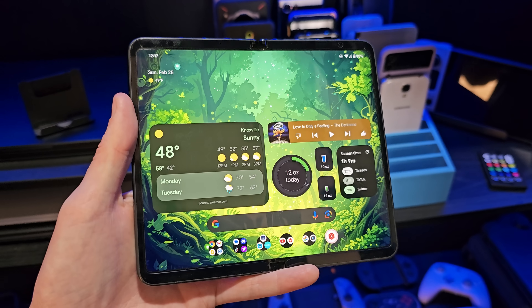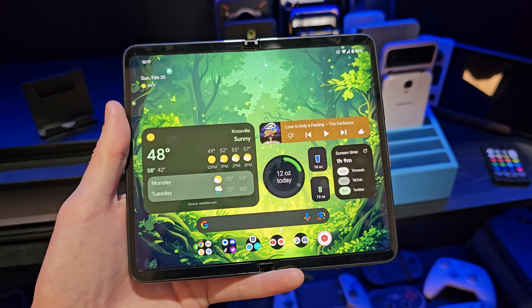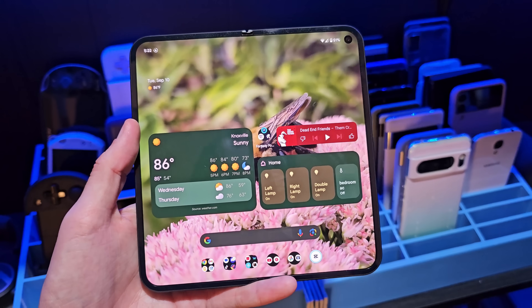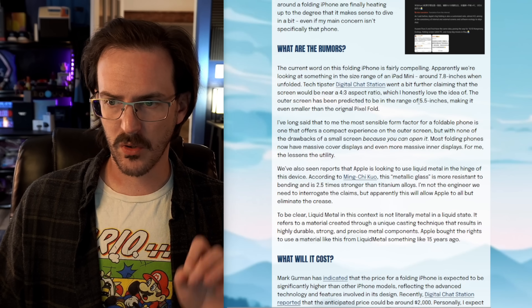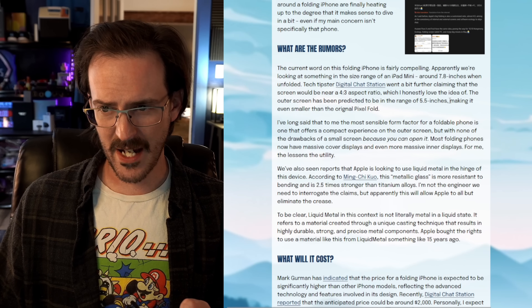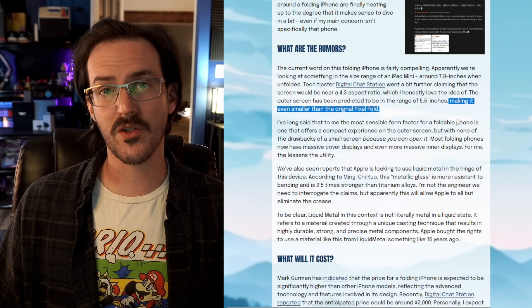We've heard from leakers like Digital Chat Station that it could be something close to a 4x3 aspect ratio — those of us who really enjoyed the original Pixel Fold may have their ears perking up. That wasn't exactly a 4x3 aspect ratio, but it was closer to 4x3 than any other foldable on the market. We've also seen rumors of something like a 5.8-inch cover display, which is actually even smaller than the original Pixel Fold.